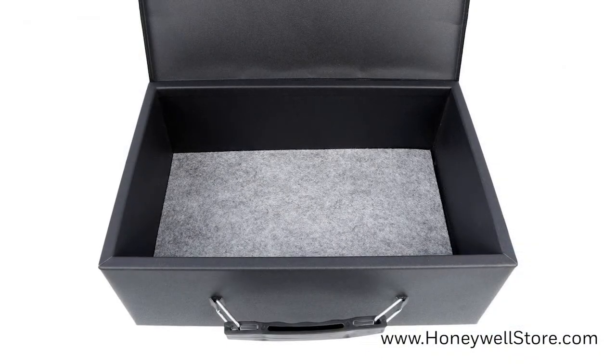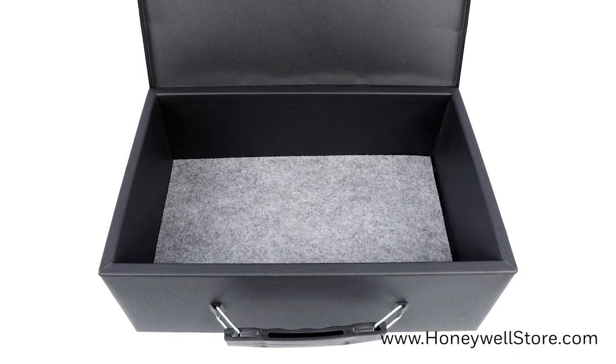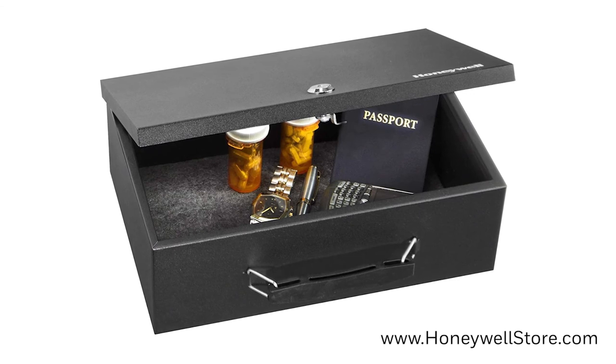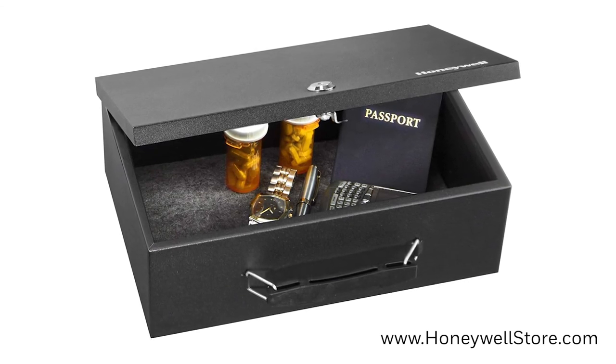Inside the security box is a foam padded floor that helps to keep your valuables from being damaged, and a concealed hinge for added theft protection. The Honeywell 6104 Fire-Resistant Steel Security Box with Key Lock comes with a 1-year limited warranty.